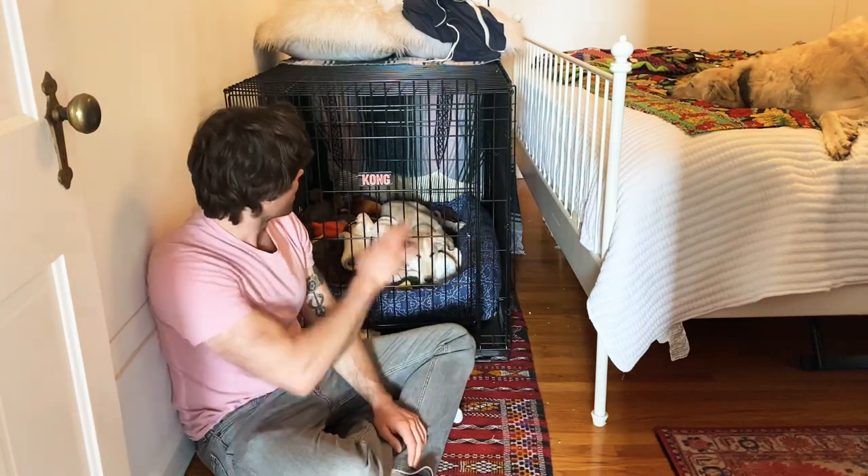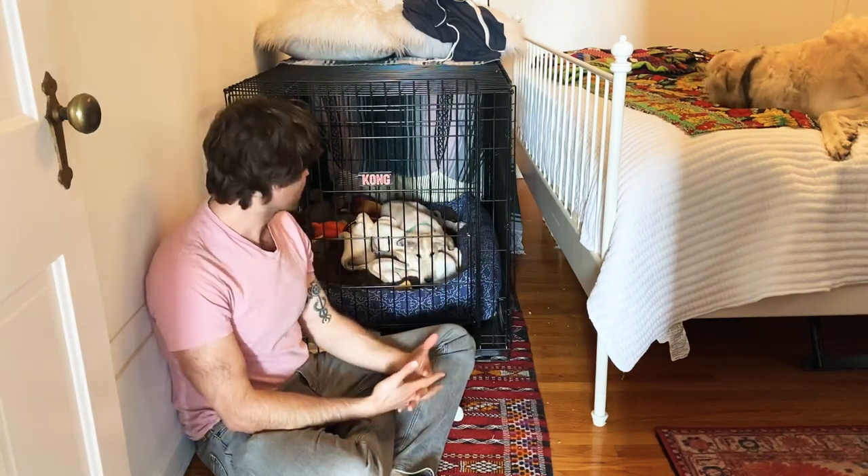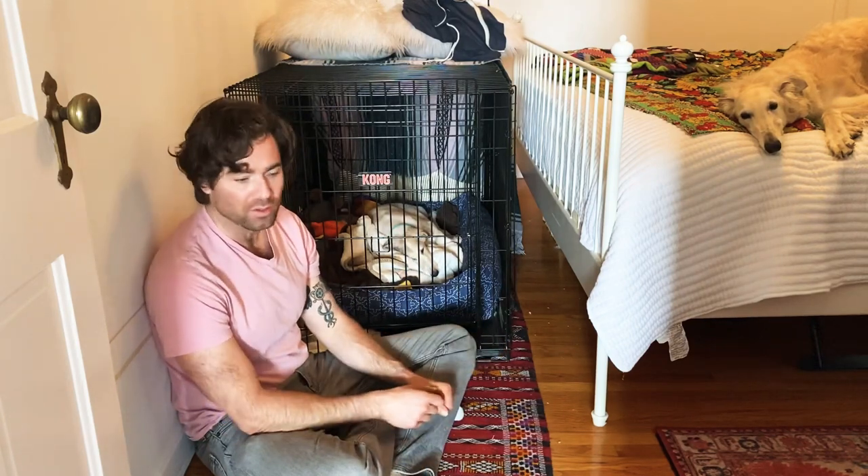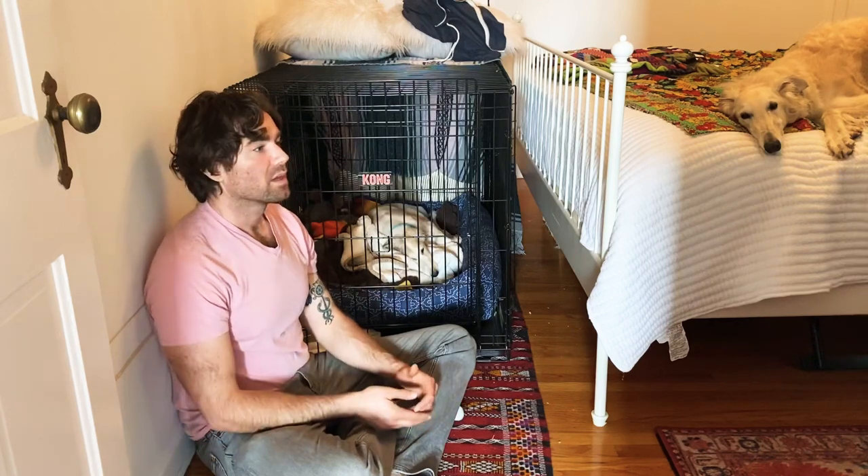It's a little too big for her right now, so we covered the back end to make it feel more enclosed. The first couple of days — and it's really all about patience — we had the crate in here with the door open, all nicely padded. We would have her go into the crate under her own volition and then treat her. Good girl, wonderful girl.